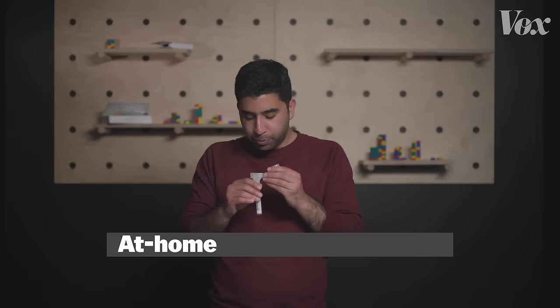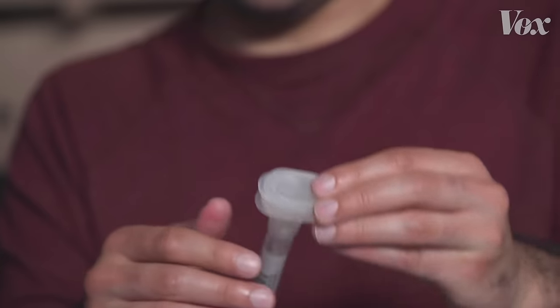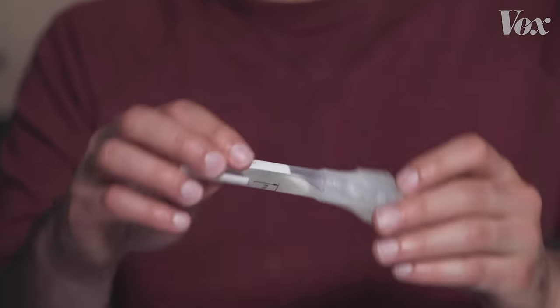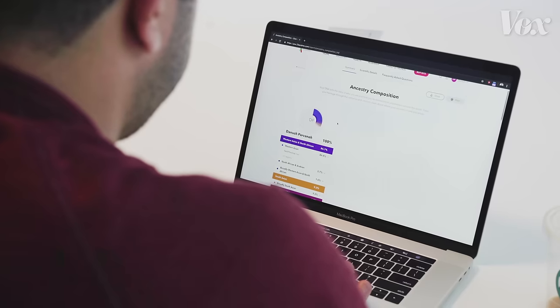I recently took one of those at-home DNA ancestry tests. All I had to do was fill up a vial with a disgusting amount of spit and mail it off for analysis. We're gonna be here for a very long time. I just spit it back up in my nose. A couple weeks later, this is what I got.